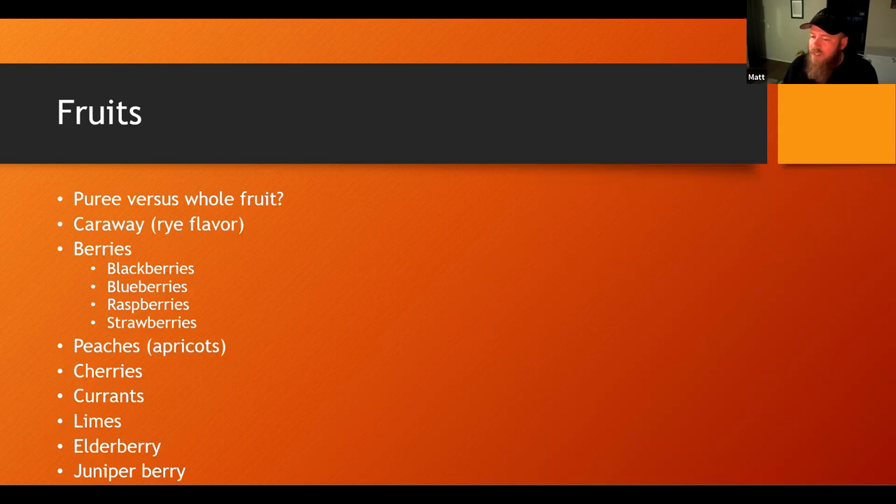A lot of people have been putting pineapples in their IPAs to try to get that milkshake pineapple IPA flavor. Pineapple is great and it doesn't fade as fast as you'd think — whereas maybe you've read in books that it does.